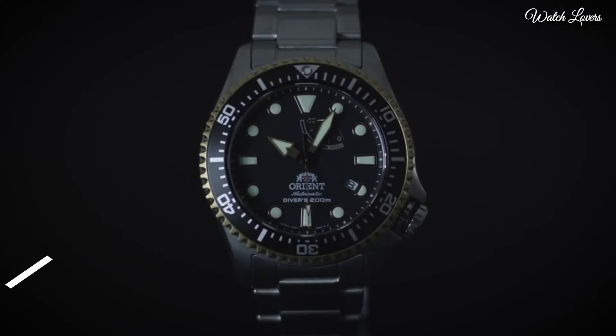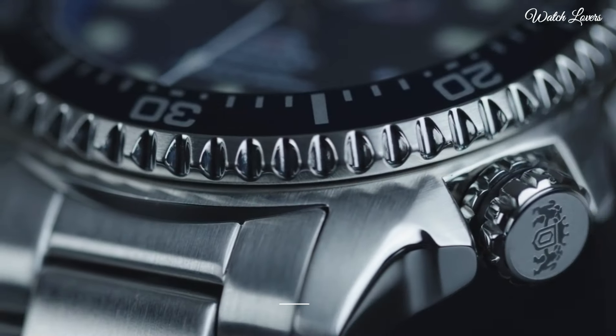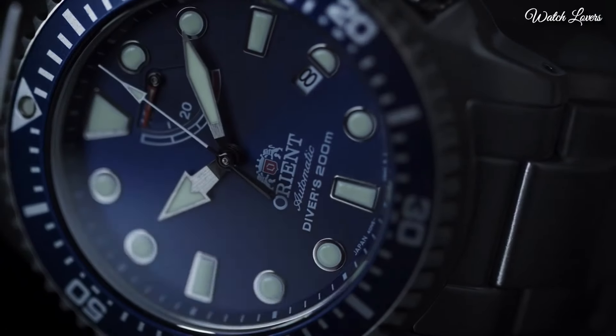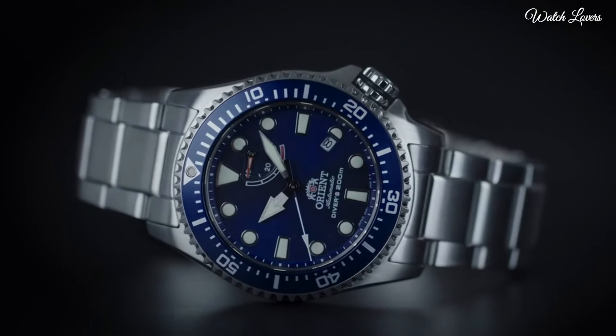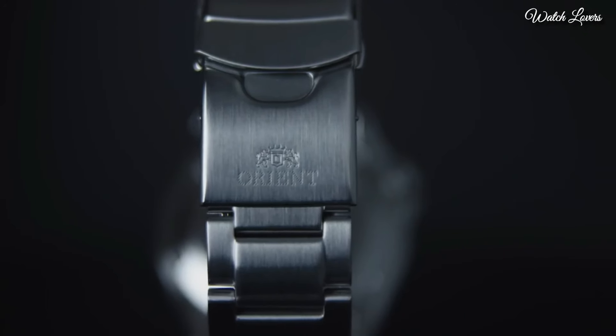Number 5: Orient Men's Neptune Japanese Automatic Watch. Stainless Steel Case with a Stainless Steel Bracelet. Unidirectional Rotating Stainless Steel Bezel with a Blue Ring.